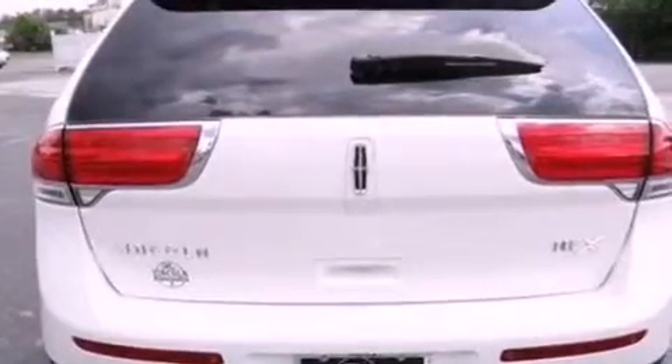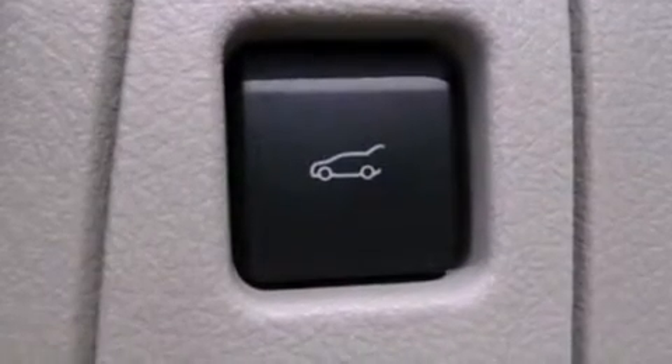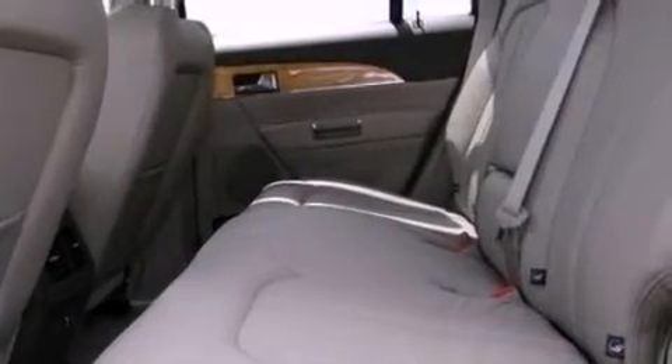The following features are also included: memory settings for the driver's seat positions so you can recall your favorite position with the push of one button, air conditioning, a power rear liftgate, leather seats, steering wheel-mounted gear shifting, a rear spoiler, an illuminated driver's side vanity mirror, an anti-lock braking system, cruise control, and aluminum wheels.